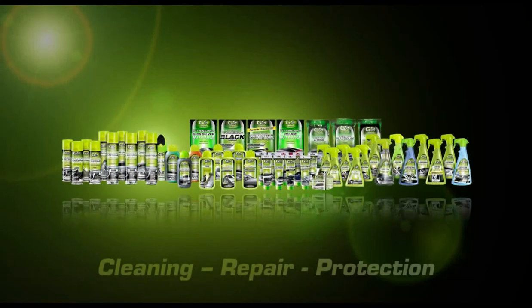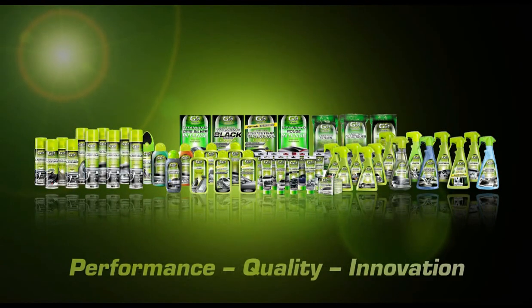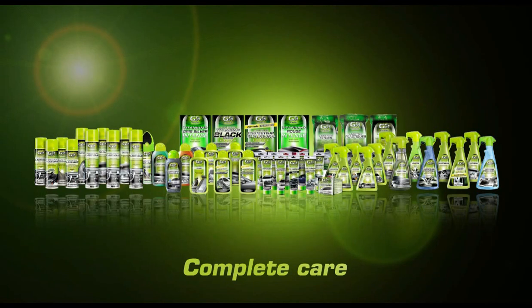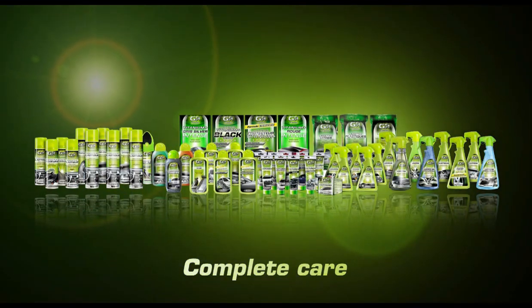GS27, the leading name in automotive care products, presents its classics range. Concentrated technology to clean, repair and protect your car. Our innovative and effective products make it easy to maintain your vehicle day by day.